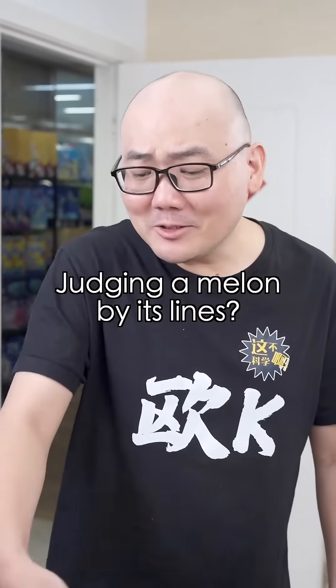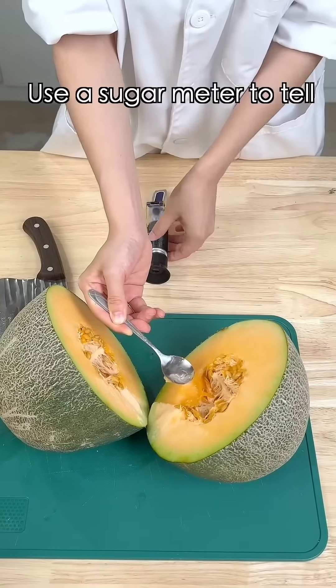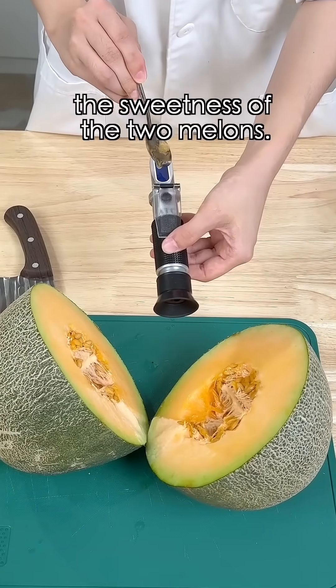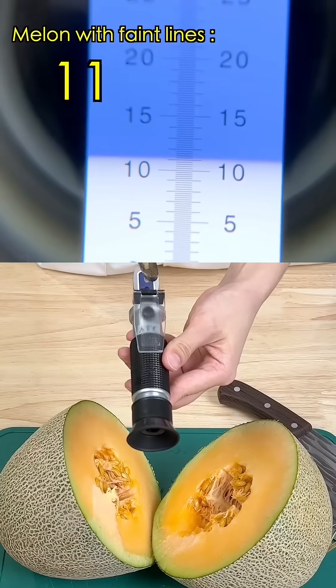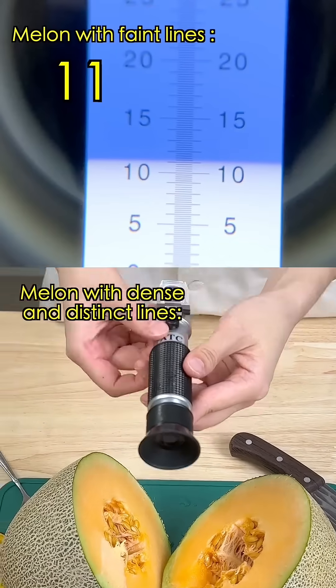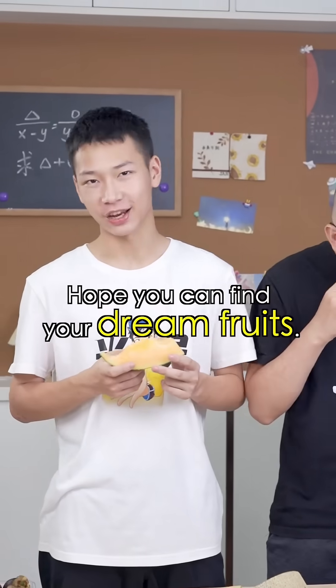Judging a melon by its lines — let's cut them open and use a sugar meter to measure the sweetness of both melons. The melon with faint lines has a sweetness level of 11, while the one with denser and deeper lines has a sweetness level of 16. Hope you can find your dream fruit!